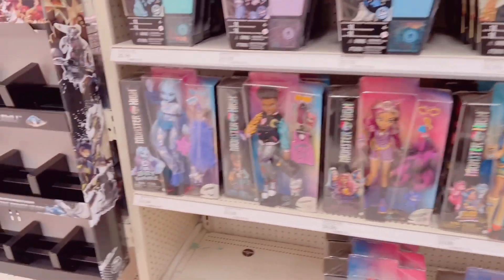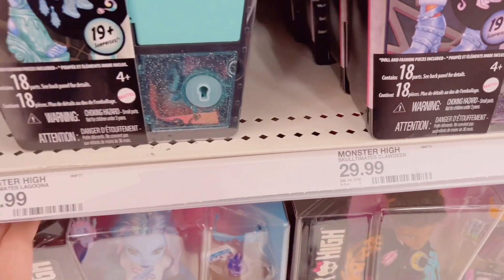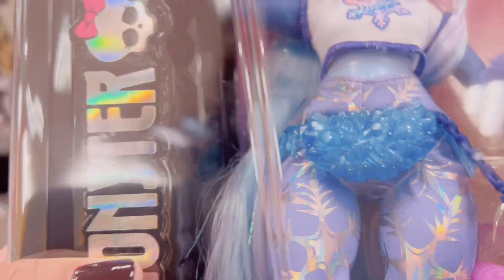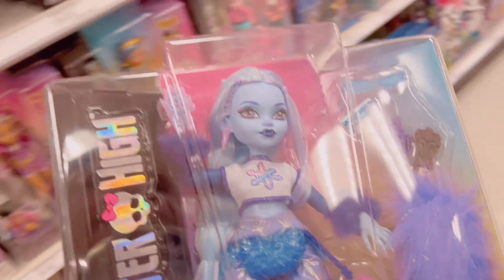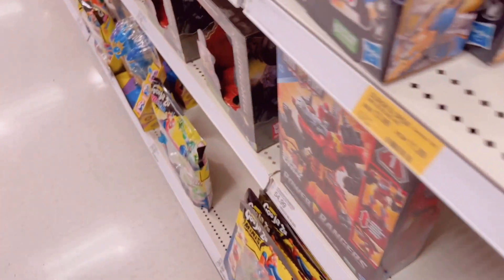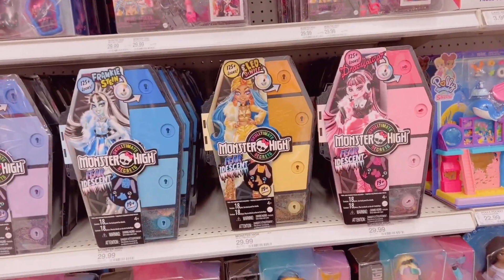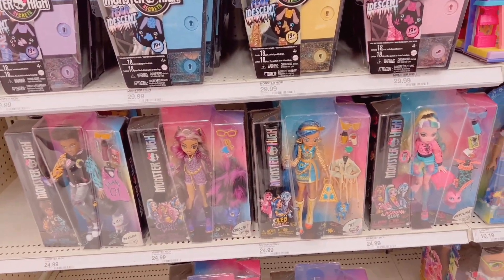Hello friends and welcome to a new doll hunting video. We are starting off at Target where I immediately found Abby. I know she's been out a few months but I finally found her in the store and I'm so excited. I immediately got her. I checked out some more of the Monster High stuff and it's all Clawdeen.